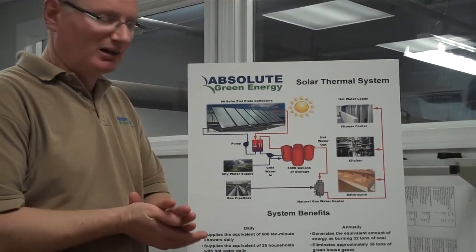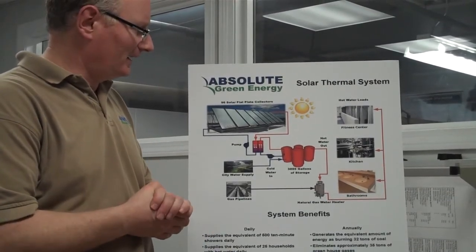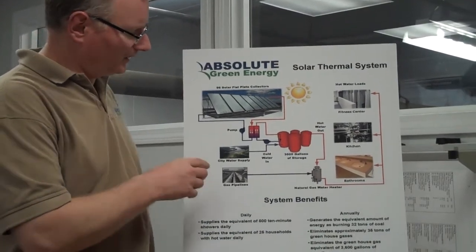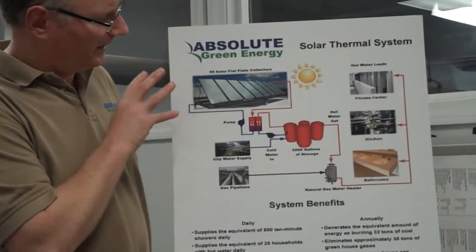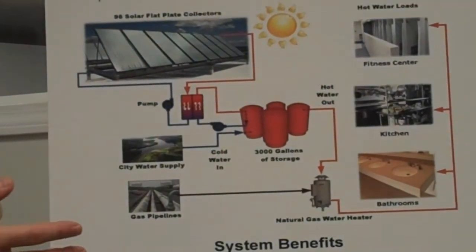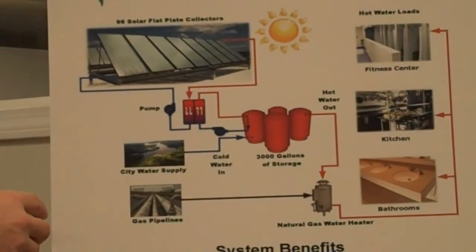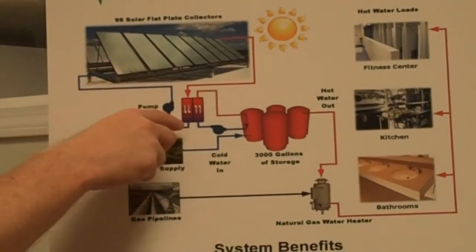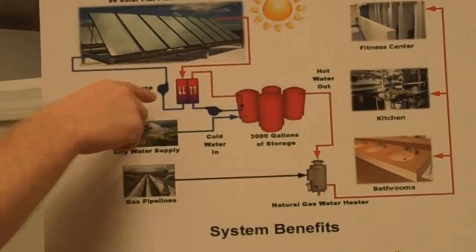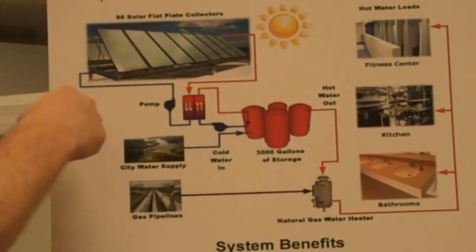It consisted of 98 collectors. The way these systems work: you basically have a set of collectors on the roof of a building, or it could be a ground-mounted application. There's a heat transfer fluid, which is typically water or a mixture of water and propylene glycol, that circulates through these collectors.